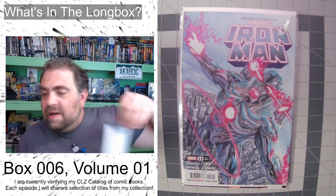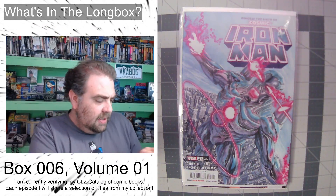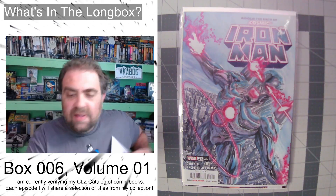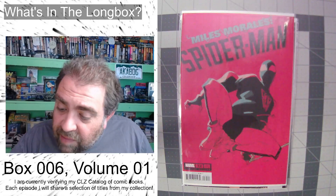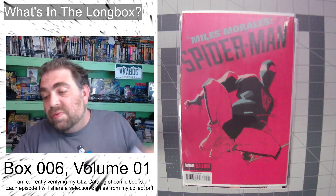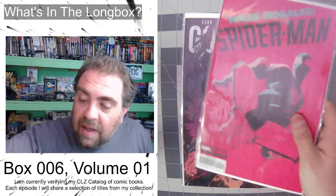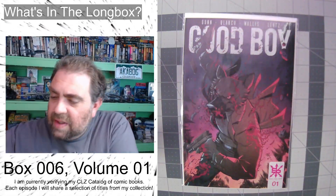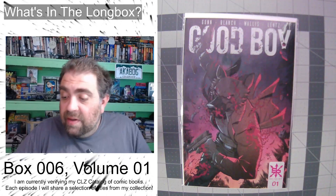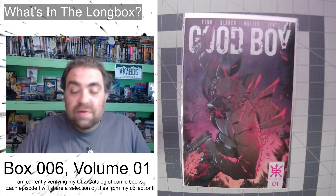Then we've got Iron Man issue number 14 — again an Alex Ross cover. I don't think this one is a wraparound. Next is Miles Morales Spider-Man number 32 — his brand new suit — and I thought this was a really cool variant that showed it off. It's not a wraparound, but there are a lot of those monocolor variants — I thought that was super cool. And we'll end it with Good Boy issue number one, which I think is just the A cover — a super fun book. It's John Wick but in reverse: the dog is going out for revenge.